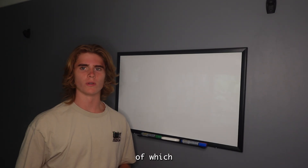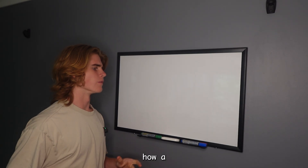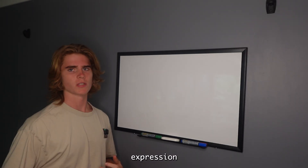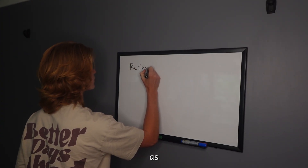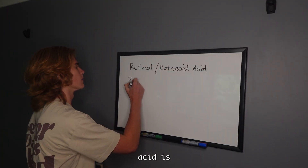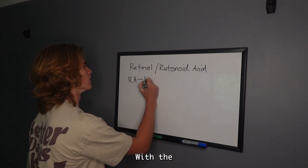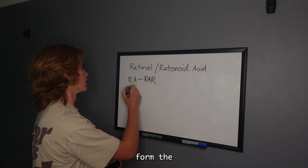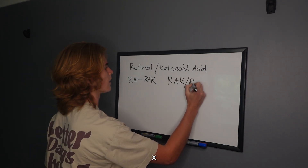That was just an example of which nutrients affect a single gene — the RUNX2 gene. Now, vitamin A, or retinol, also affects the expression of certain genes. The active form of vitamin A is retinoic acid. Retinoic acid is going to bind with the retinoic acid receptor, and then this forms the RAR-RXR complex.